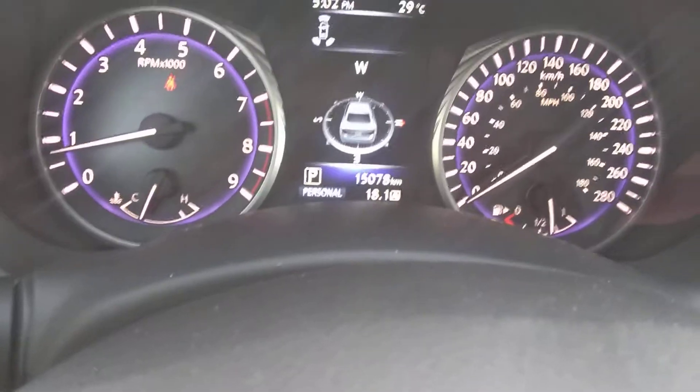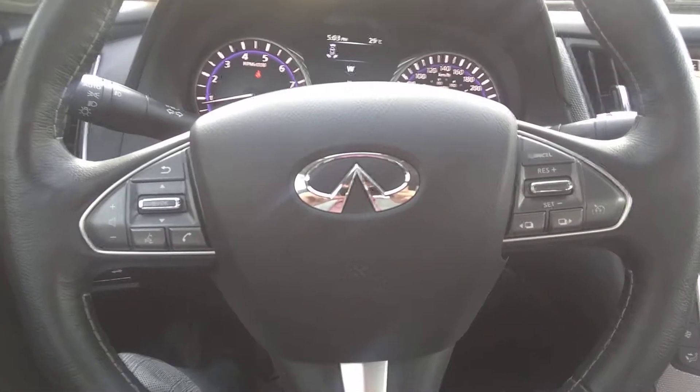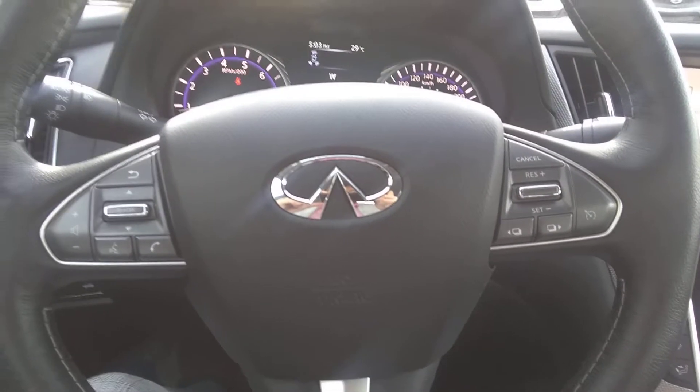Let me know if there are any other questions you have on this car. Again, it only has 15,078 kilometers on it — that's it. Very well maintained, absolutely stunning car. Let me know if there's anything else you need. This is Jack from Southview Acura — have a good day.